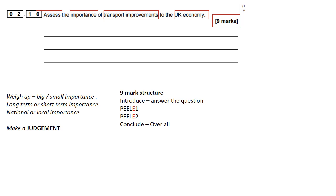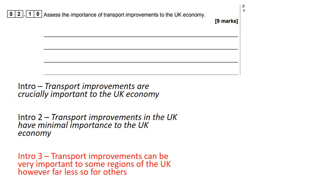Here are my three intros. Intro 1: 'Transport improvements are crucially important to the UK economy.' That is a good introductory sentence because I have made a judgment. Intro 2: 'Transport improvements in the UK have minimal importance to the UK economy.' Again, I have made a judgment — it is a good introduction, even if I actually disagree with that sentence. The examiner must give you the mark for it.